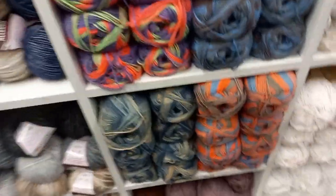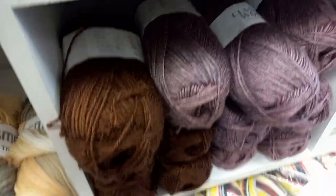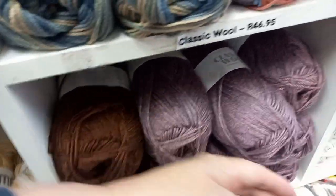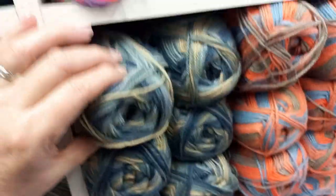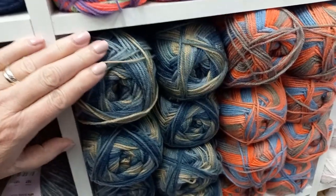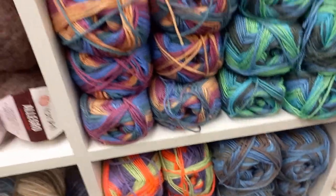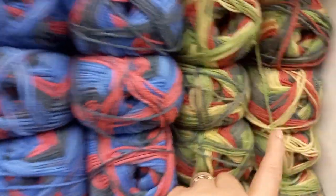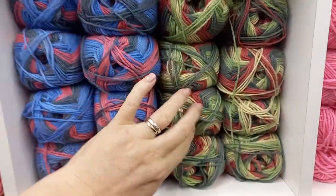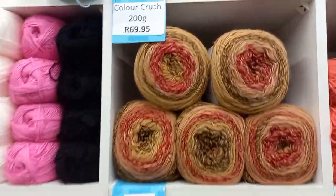This is Classic Wool — 80% wool, 20% acrylic. I saw this at another store and you can clearly see the difference because it's so soft. The price for this is R39.99. Gorgeous, gorgeous — look at this one! And this is our beautiful cakes — Color Crush, 200 grams. It's only the top one here, and then this and this is Alula, also 200 grams.